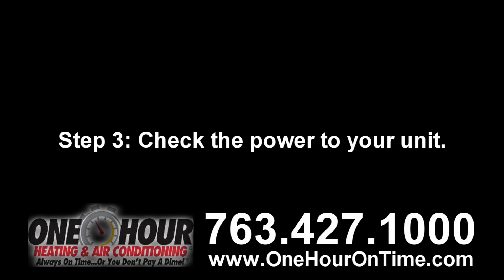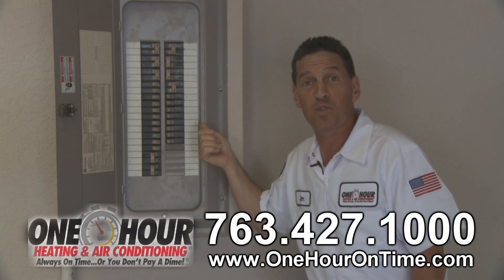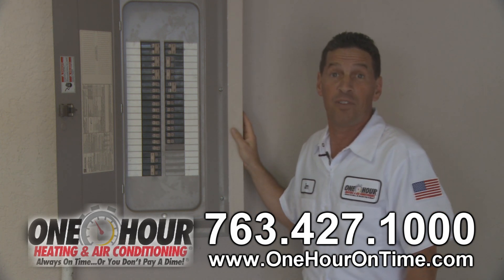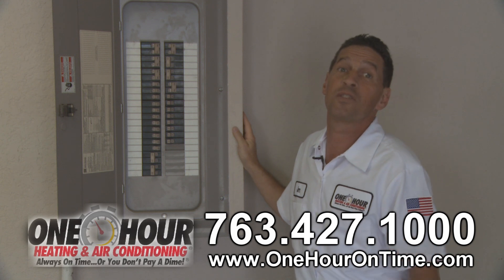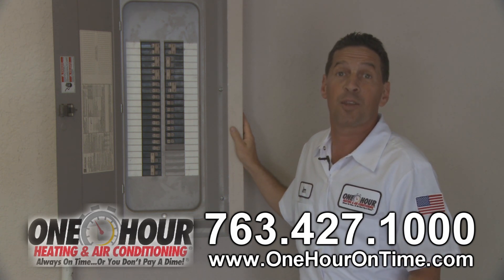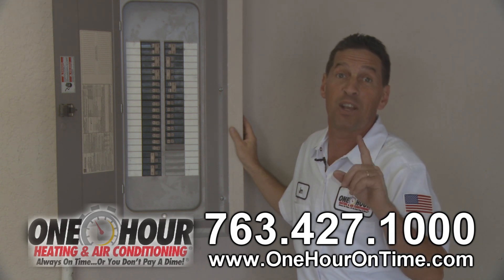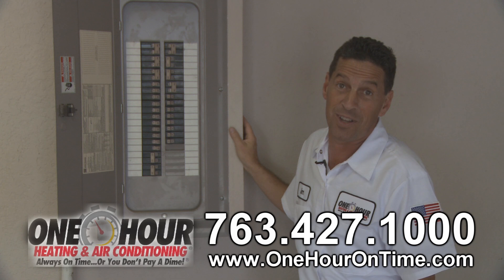Step three: check the power to your unit. A circuit breaker may be tripped — in that case, flip the switch. This should not happen often. If it does, you should consult a licensed HVAC technician. Also, check the master switches to both your inside and outside units and make sure both are on and receiving electricity.